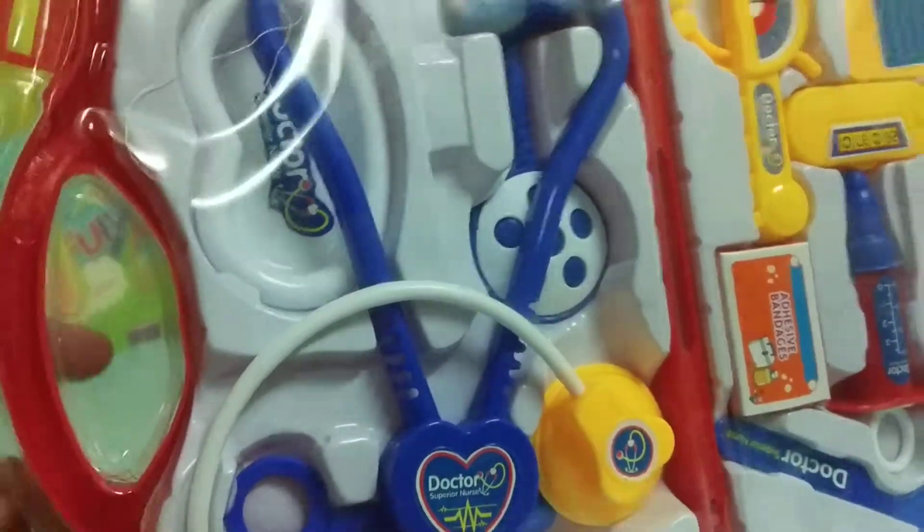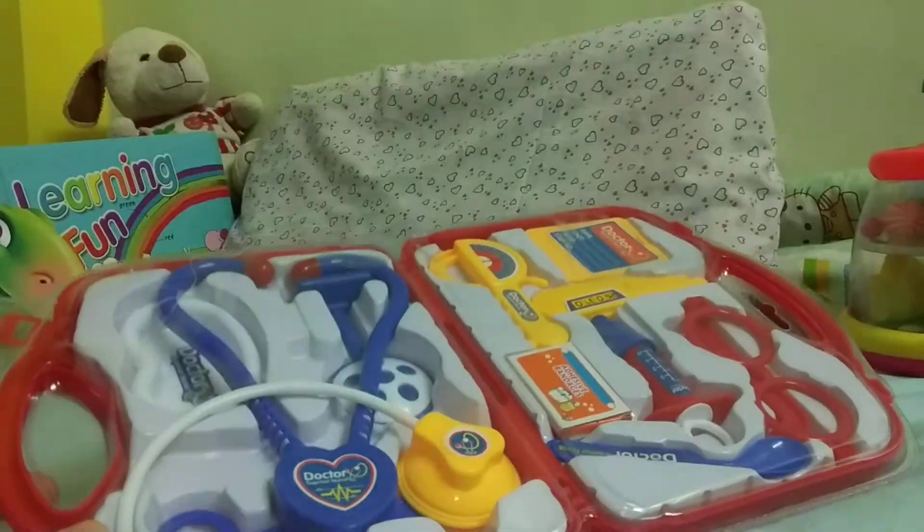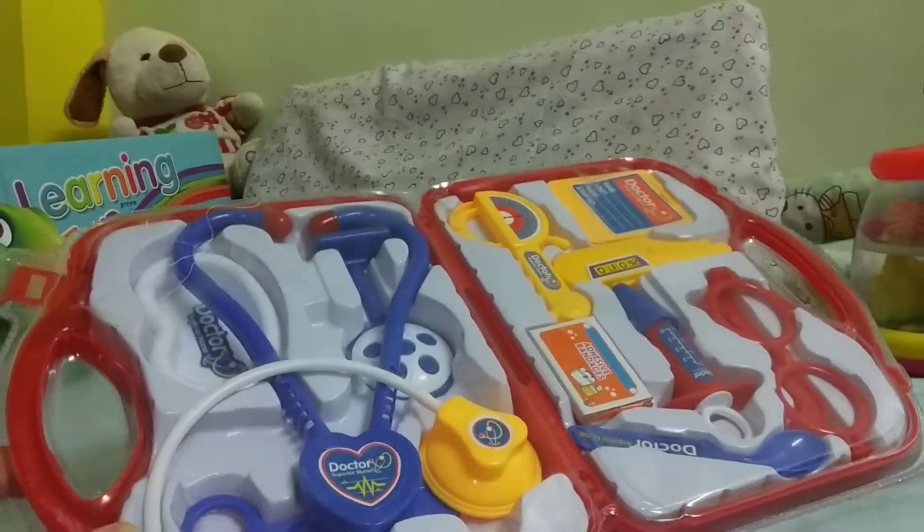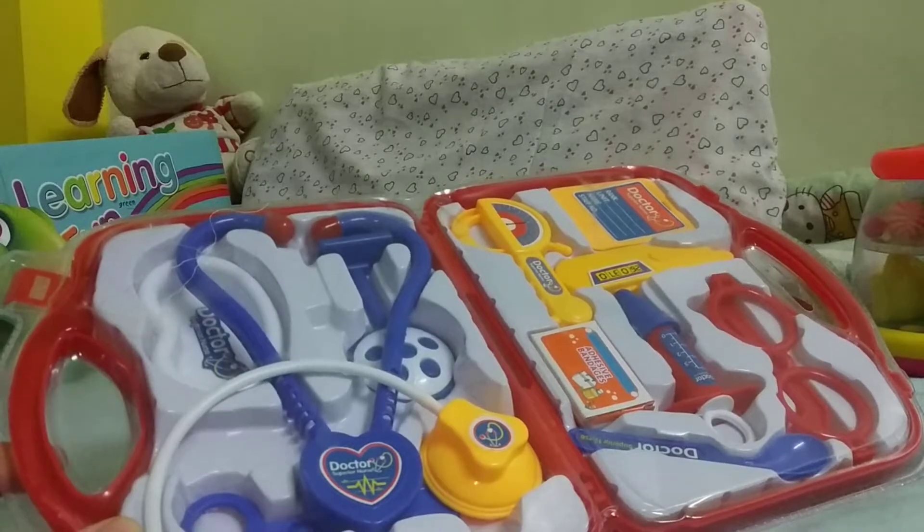Welcome to the world of Vian. Today I'm going to expose him to his first doctor toy. It's packed, so let me just open it and we'll give it to Vian and see his reaction.